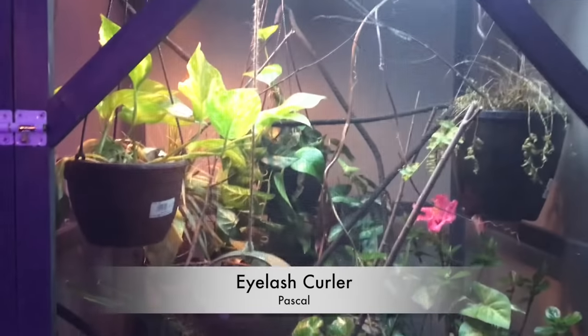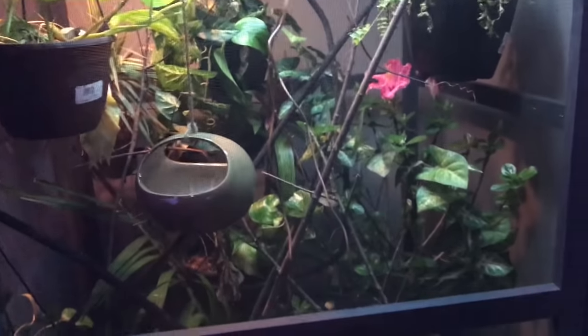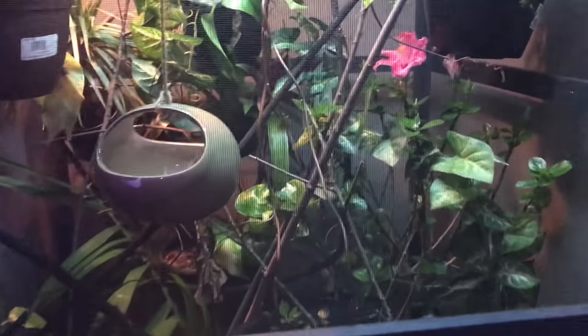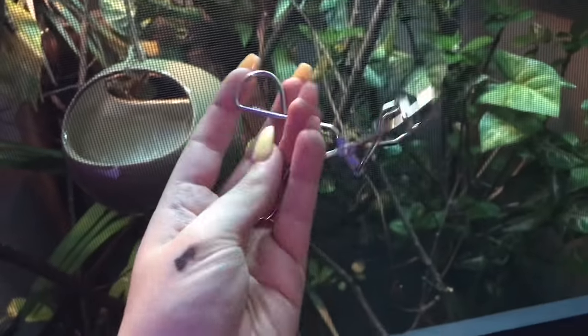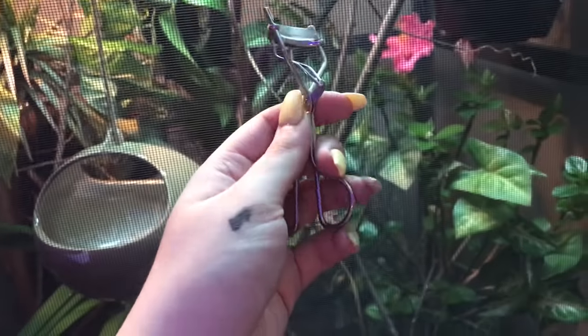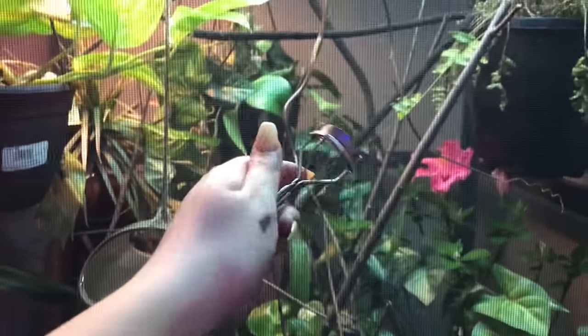I only have one eyelash curler, but we're going to let my pets choose it anyway just to be inclusive. Pascal, I know you're in your cage somewhere. I need help picking an eyelash curler — I know this is the only one I have, so I'm hoping you like it. Thank you. So now we have mascara — I took a mascara I really love and one I really hate. The mascara I love is this Marc Jacobs mascara, it's my everyday mascara. The one I hate is the Wet n' Wild Mega Volume — I just find it doesn't really do much for my lashes and it doesn't look good.